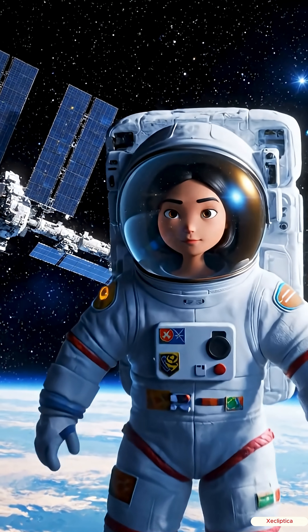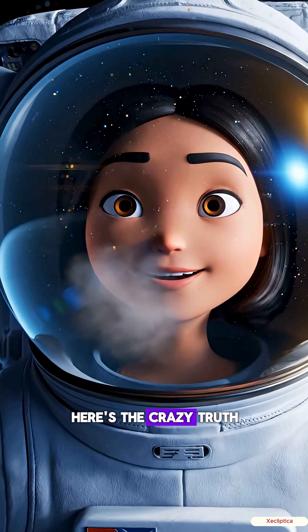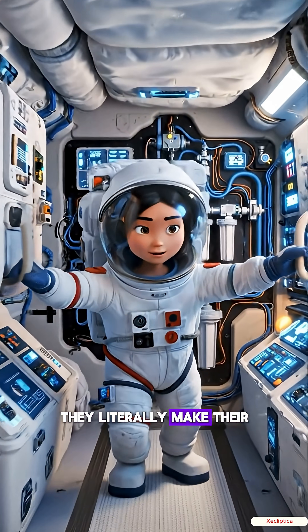Ever wondered how astronauts breathe in a place with zero air? Here's the crazy truth. Inside the ISS, astronauts don't rely on oxygen tanks — they literally make their own air.